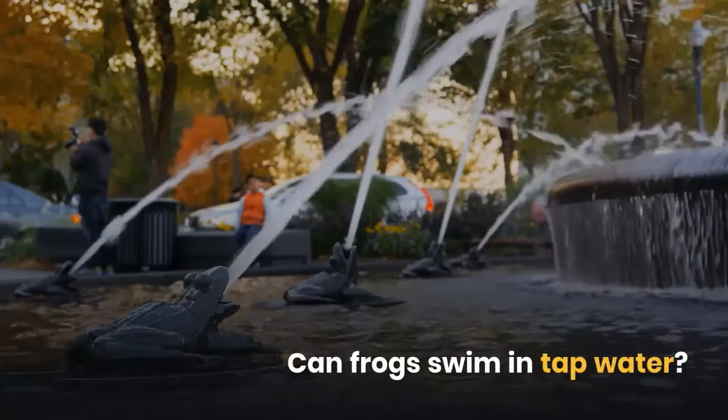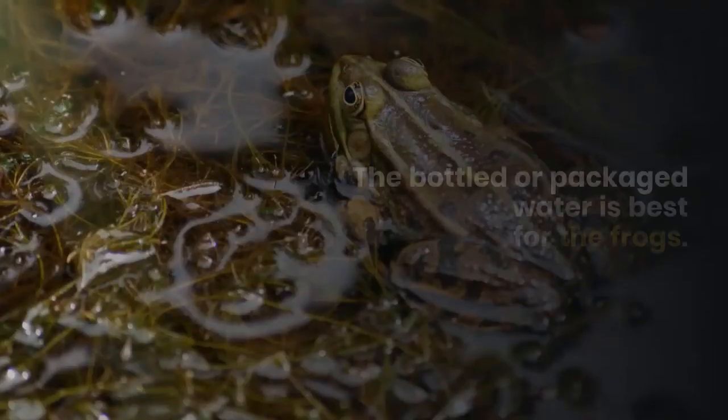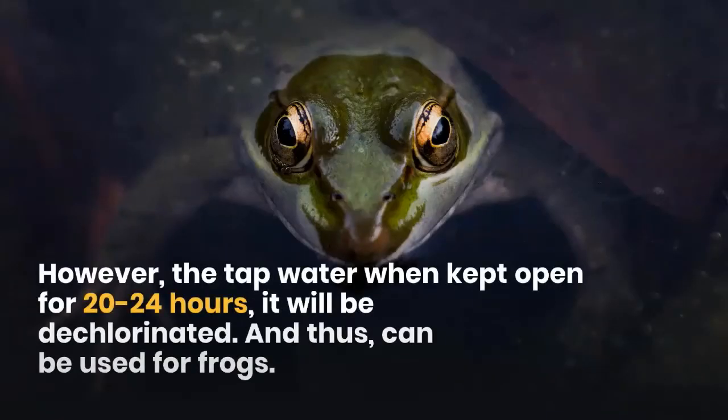Can frogs swim in tap water? Water, either from the pond or from the tap, should be free from chlorine. Bottled or packaged water is best for frogs. However, tap water when kept open for 20 to 24 hours will be dechlorinated and can thus be used for frogs.